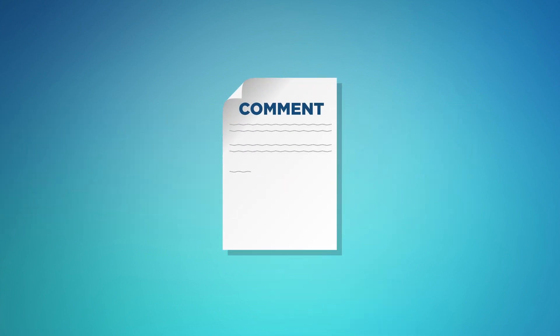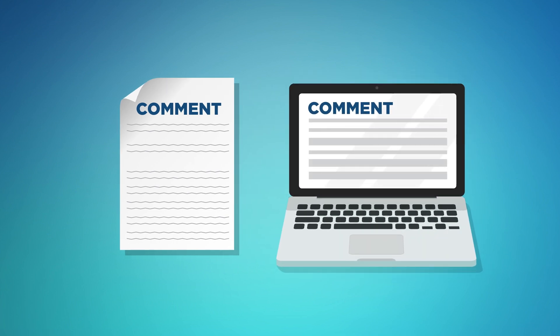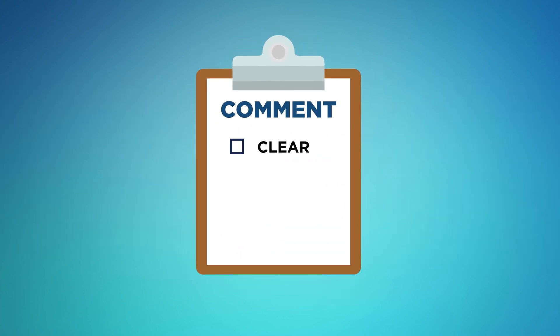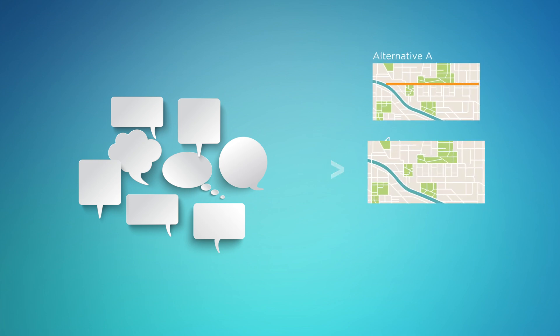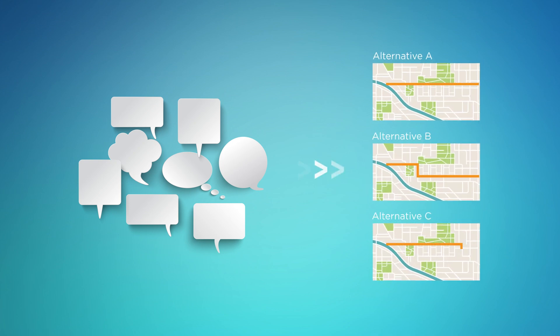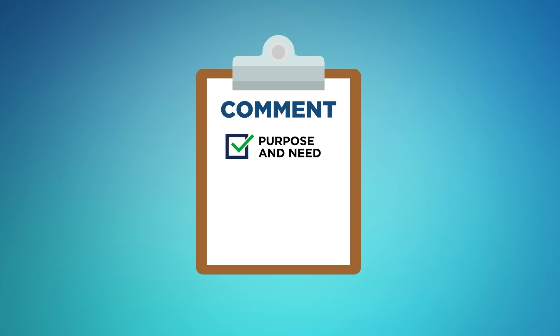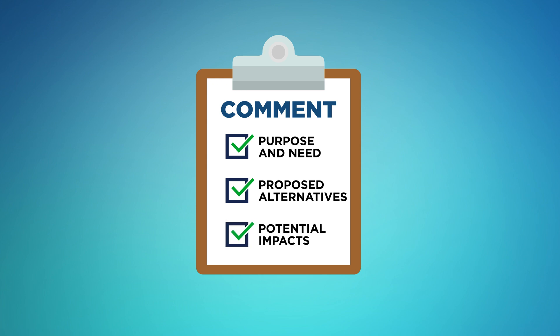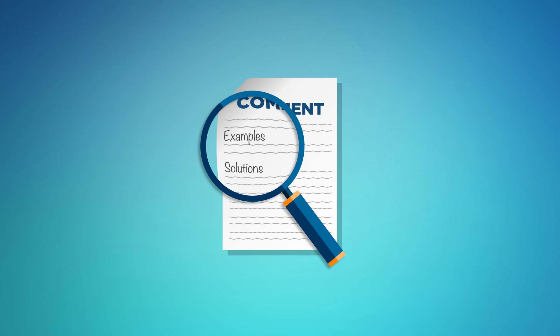Now let's address perhaps the most important contribution from the public during this process: public comment. It's important to make sure your comments are clear, concise, and relevant to the project. Comments received early in the process, during the scoping phase, are particularly helpful to inform purpose and need. Early comments also contribute to developing a range of reasonable alternatives. In drafting comments, try to focus on the purpose and need of the proposed action, the proposed alternatives, the assessment of environmental impacts of those alternatives, and the proposed mitigation of potential impacts. Comments that are solution-oriented and provide specific examples will be more effective than those that simply state support or opposition to the proposed action or alternative.